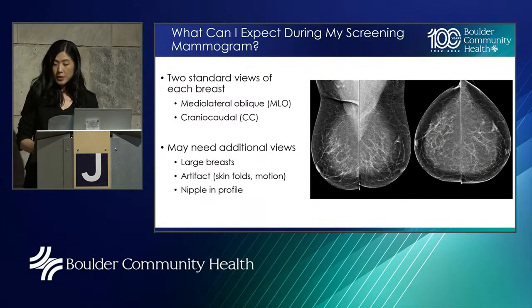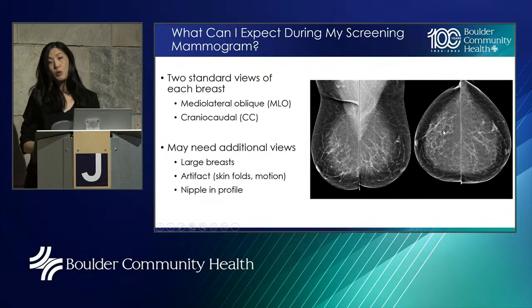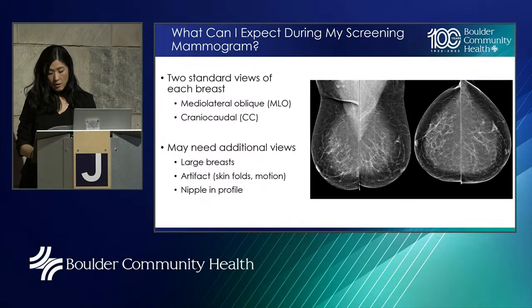If you are symptom-free and ready to schedule your routine screening mammogram, what can you expect? We do two standard views of each breast during screening: the medial lateral oblique, or MLO view, and the craniocaudal, or CC view. The MLO is kind of a side view and the CC is like a bird's eye view of the breast, showing the inner and outer breast. These are required in every screening mammogram. If you have very large breasts, it's possible we may need additional images — things like exaggerated views or cleavage views — to make sure we get a good look at all that tissue.